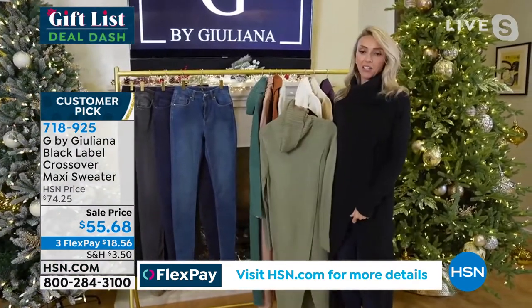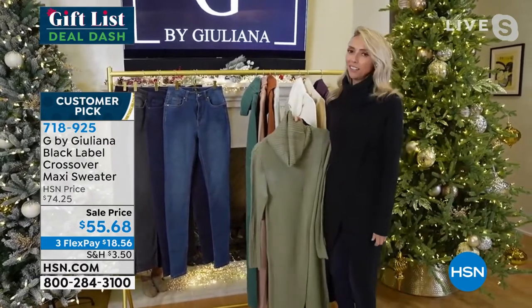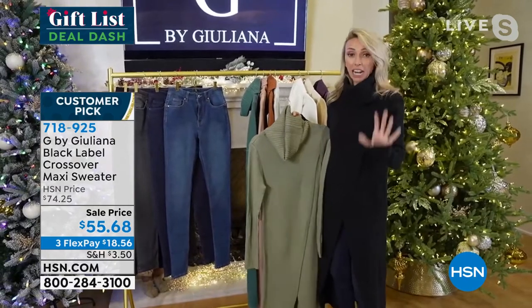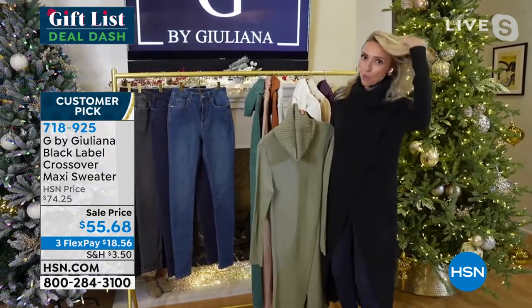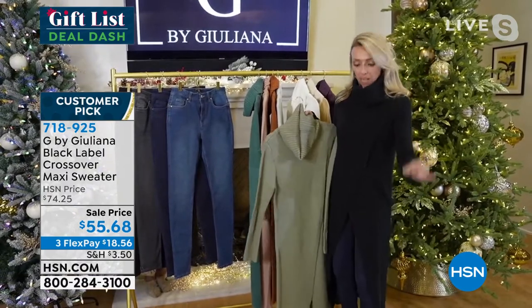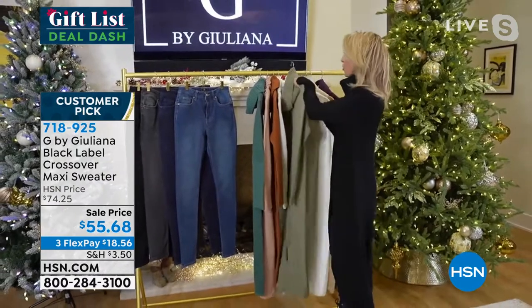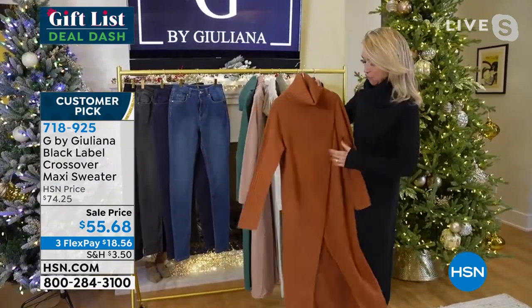I threw the black on — if you don't own this sweater, you're going to live in it. It is such an incredible sweater. You're going to have to be prepared for a lot of compliments. This is that sweater that is a show stopper, where people say like, wow, that is so chic — where did you get that sweater? It really has that effect on people, and it comes in all these beautiful colors.